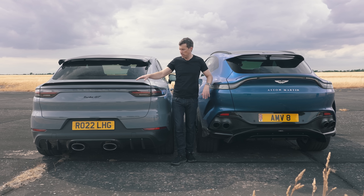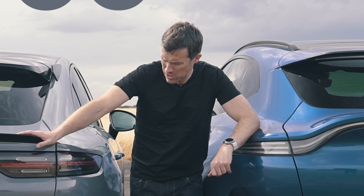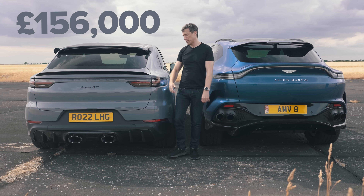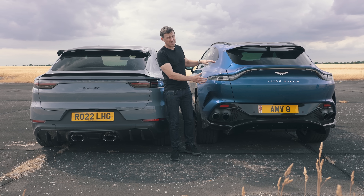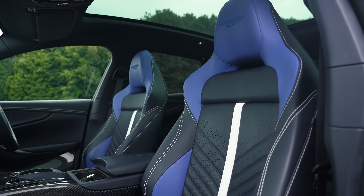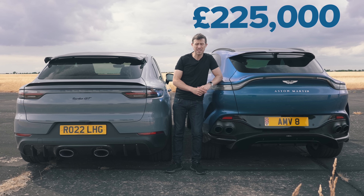Let's compare these cars' prices. The Cayenne Turbo GT starts from £150,000, and this one has an extra £6,000 worth of options, coming to £156,000. The starting price of the DBX 707 is £190,000, and this one has £35,000 worth of options — so the total price of the very car you see here is £225,000.